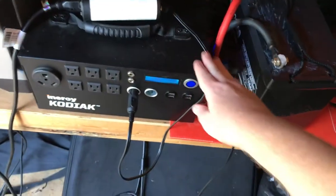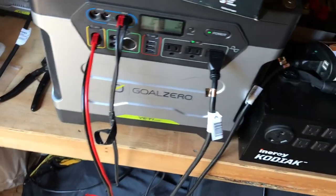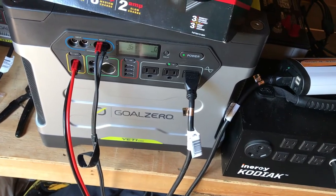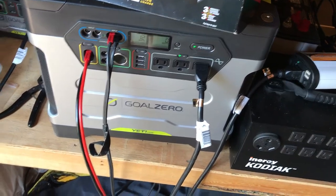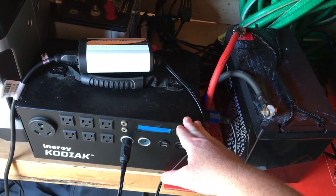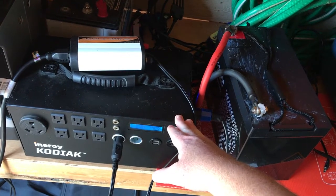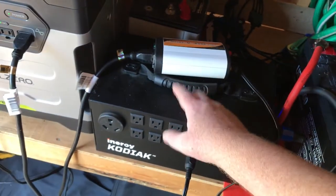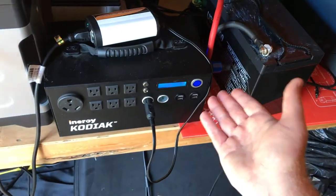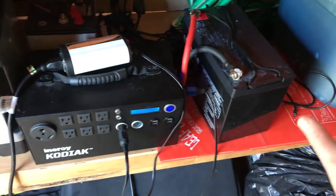I'll have a longer state of discharge for the Goal Zero Yeti 1250 with three batteries. But that means nothing will be hooked up to the Kodiak, which is a shame because it has 600 watts of solar input capacity. The Yeti 1250 can only accept about 240 watts of solar input via the Anderson Powerpole port. I'm really hoping Energy will release a lithium ion battery pack that matches the chemistry inside the Kodiak so you can expand it properly and have a long life cycle.